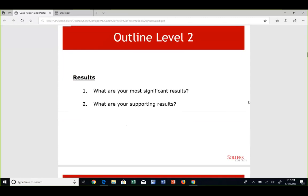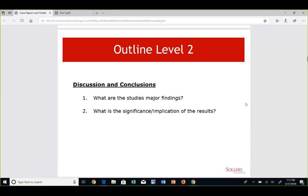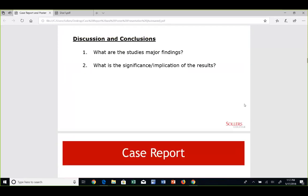Next is results: what are your most significant results? What is the unique point? What is the extracted summary? And at the end of every script, we have discussion and conclusions: what are the study's major findings? What is the significance of this study? What are the implications? How is it going to help the healthcare system?